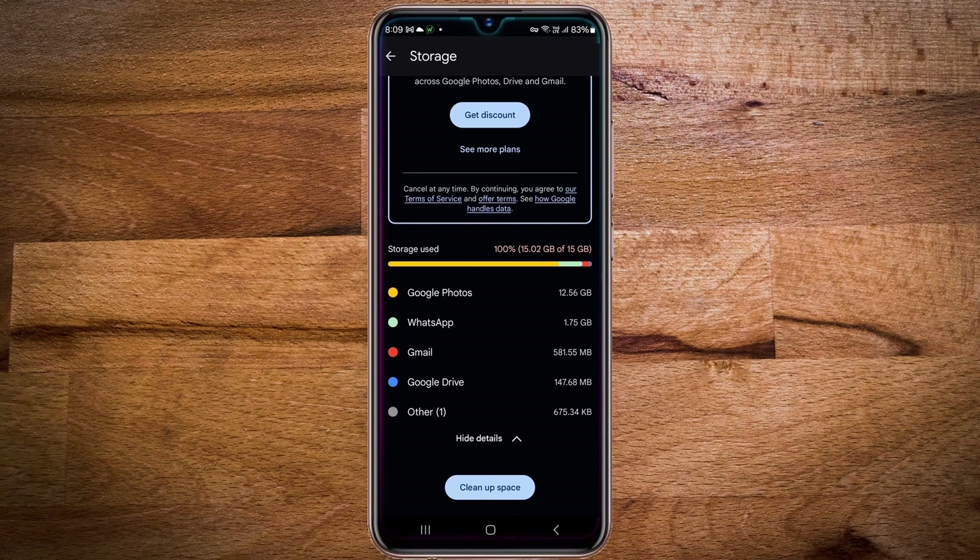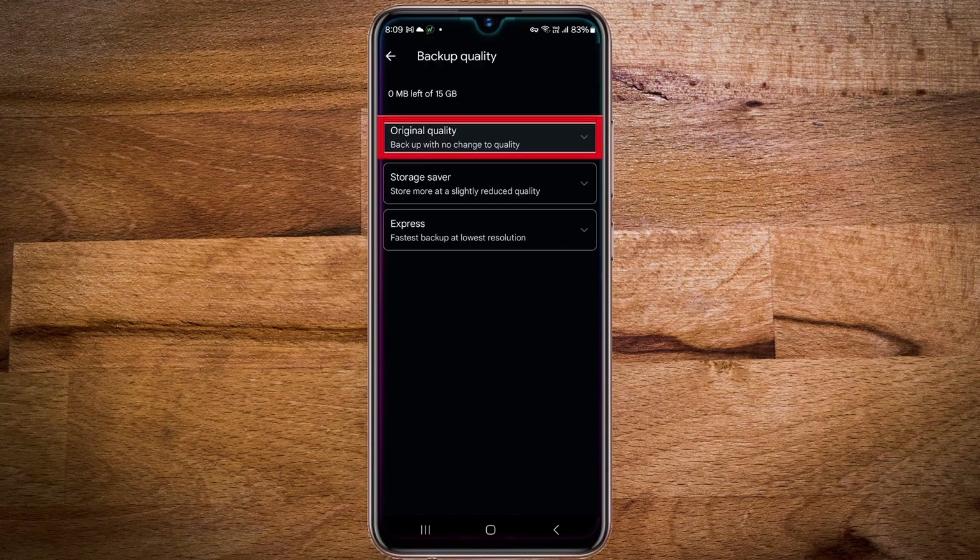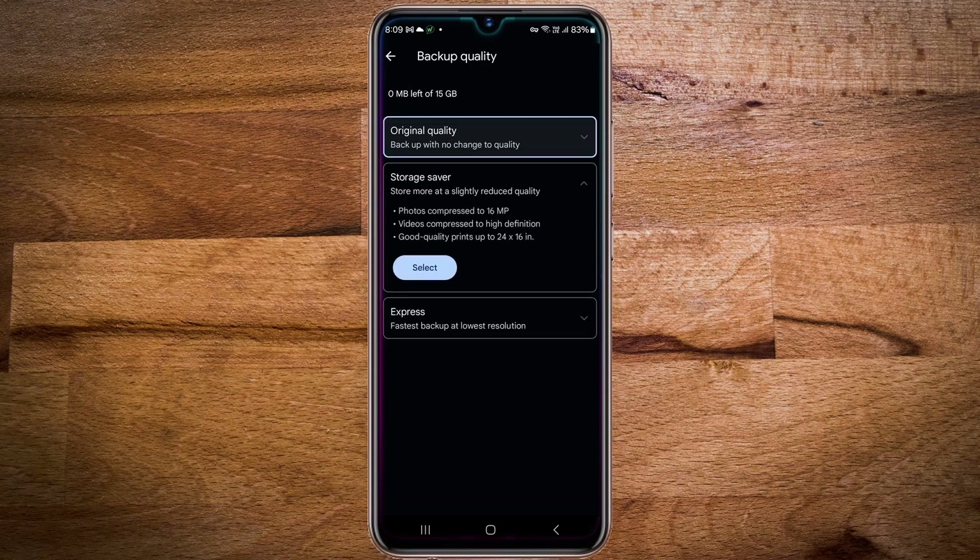The first option is to reduce the quality of the photos and videos that get backed up. By default, your photos are backed up in original quality, but Google offers two other options: the first is storage saver, and the second is express. By choosing either of these options, your photos and videos get compressed and backed up, which saves a lot of space. The photo and video quality gets reduced,